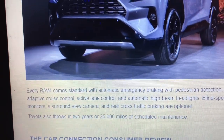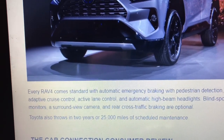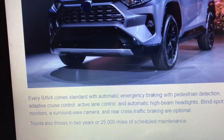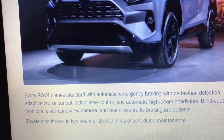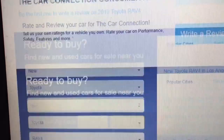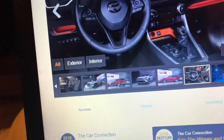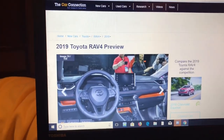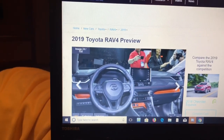It comes standard with Toyota Safety Sense 2.0+, which gives you a standard suite of safety features. So that's it for the RAV4. Probably in the next couple of days I'll be showing the 2019 Highlander. The 2019 Highlander should be out by August. Talk to you later, bye.